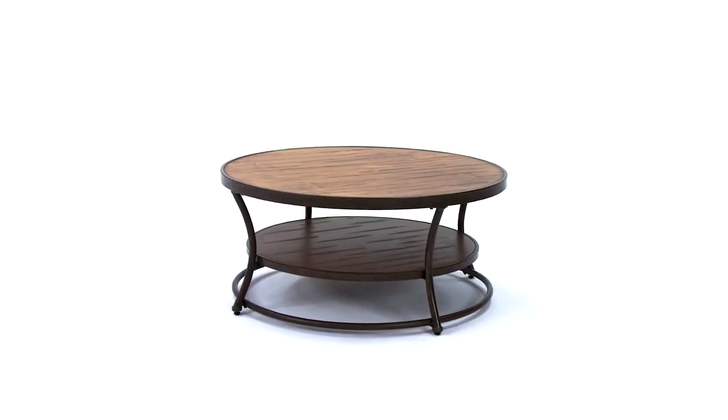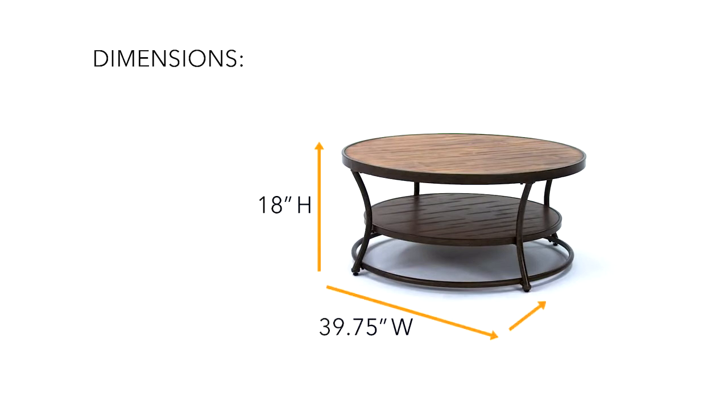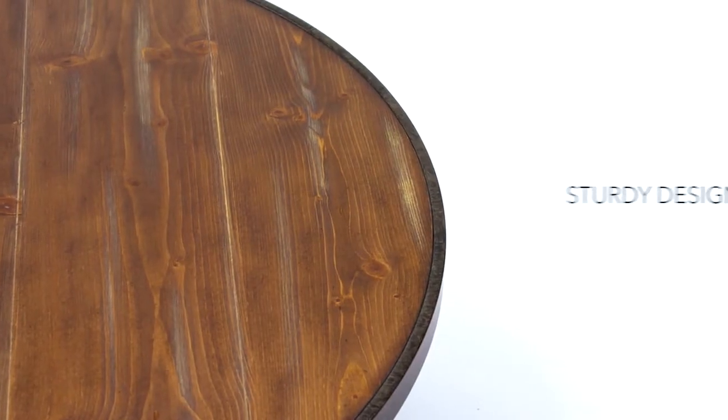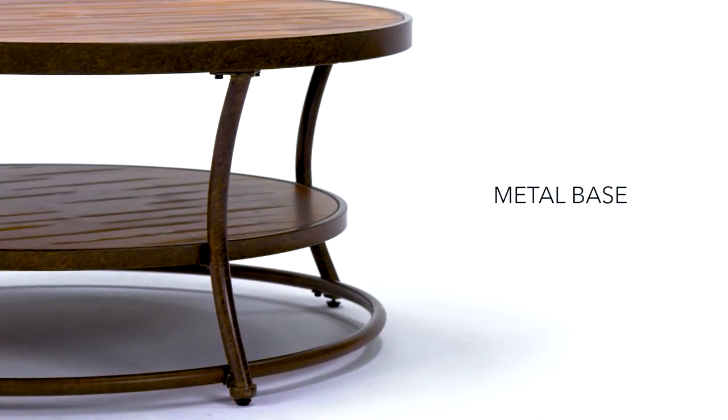Bring your family room together with this versatile round coffee table. Its appealing mix of wood and metal offers an airy design that's steady on its feet.